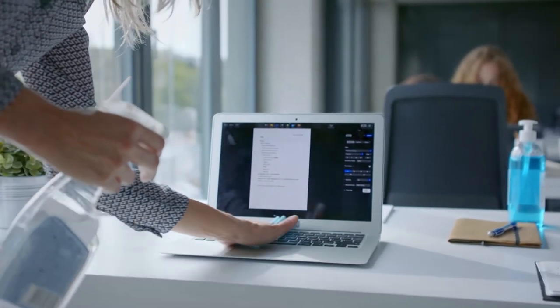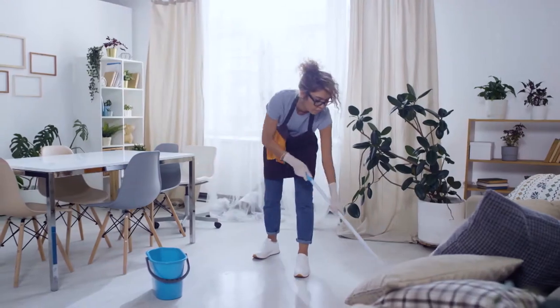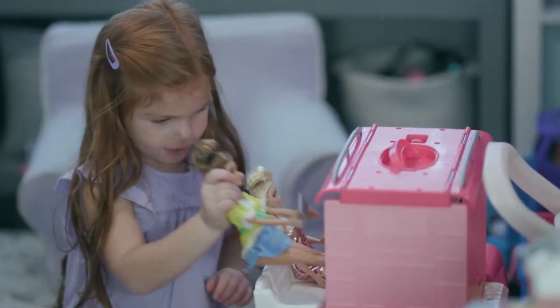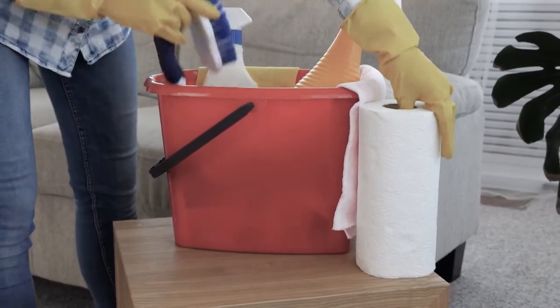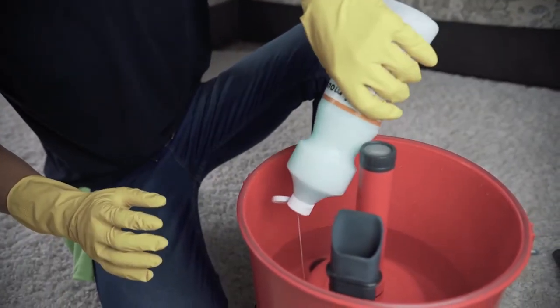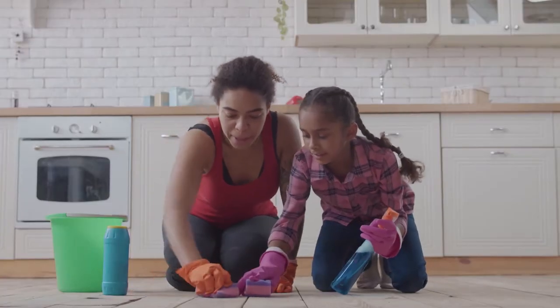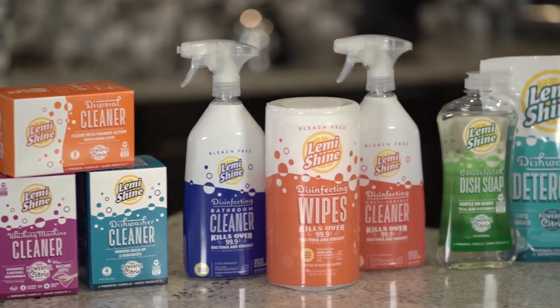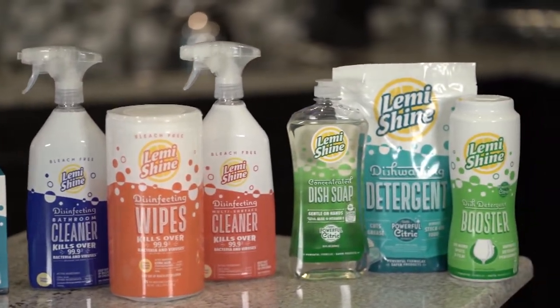Keeping your workplace, school, or home clean is vital to protecting your health and the health of those around you. Unfortunately, for many years people have been using cleaning products that often include harsh chemicals that can cause serious health problems. That's why today on Designing Spaces we're going to explore how to clean effectively and safely — a clean without compromise.